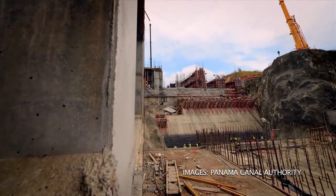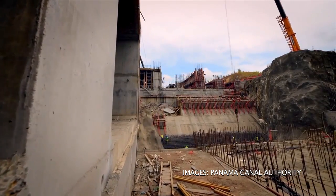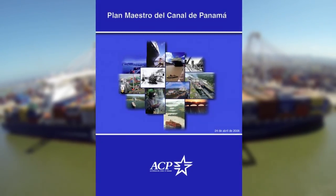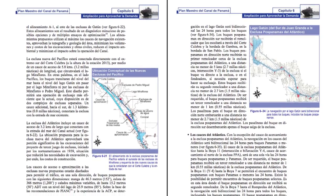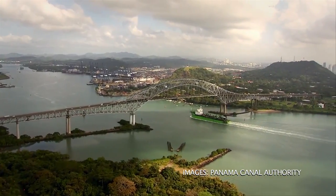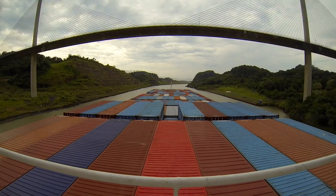In 2006, the Panama Canal Authority completed the master plan for the proposed Panama Canal expansion project. Chapter 6 of the plan refers to the navigation channels for the expanded canal: Atlantic and Pacific entrance, Gatun Lake, and Culebra Cut.